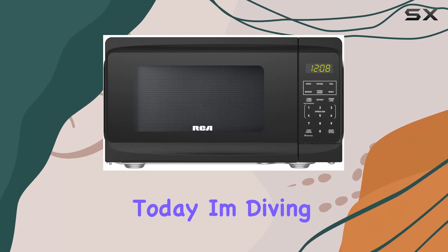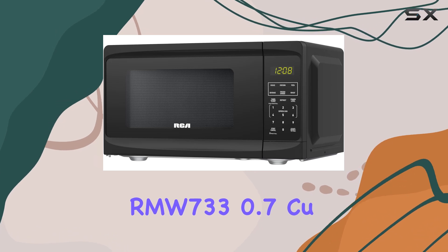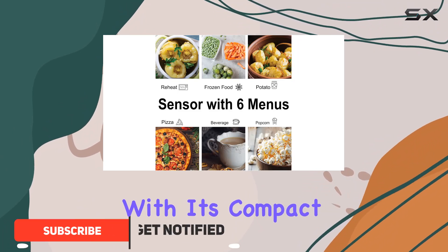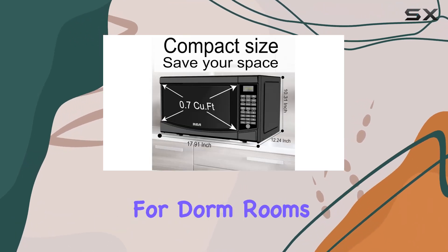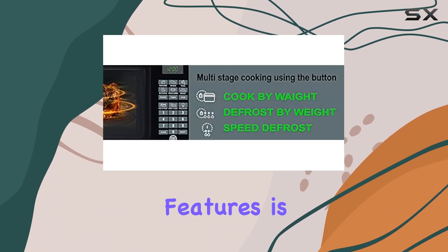Hey everyone, today I'm diving into the RCA RMW733 Black 0.7 cubic foot microwave. It's a game changer with its compact size of 12 inches deep, 17 inches wide, and 9 inches high — perfect for dorm rooms, apartments, or even workplaces where space is limited.